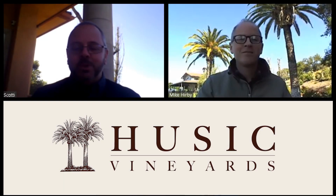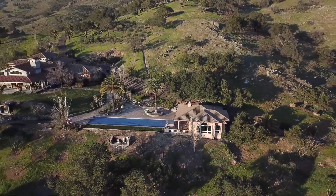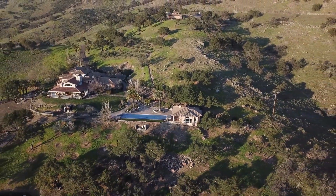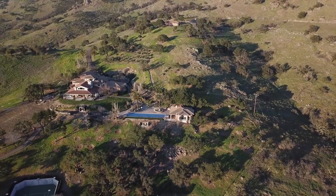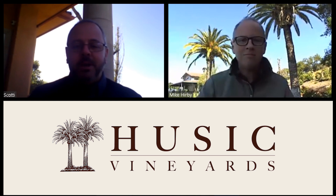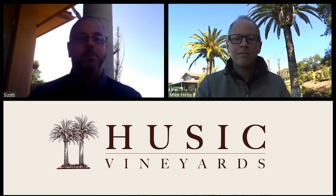Hi everybody, thank you for joining us. As you can see from the panoramic view, I am on this beautiful property known as Husic Estate, which makes some really incredible estate wines as well as some other wines. I'm honored to be joined with winemaker Mike Burby, and we're going to briefly go through the wines — they all have a great story to tell. Let's jump right into it.